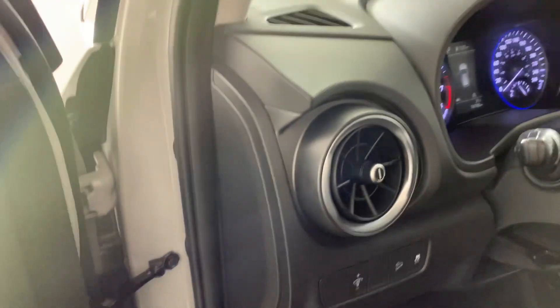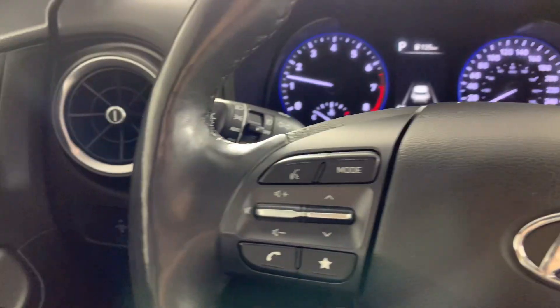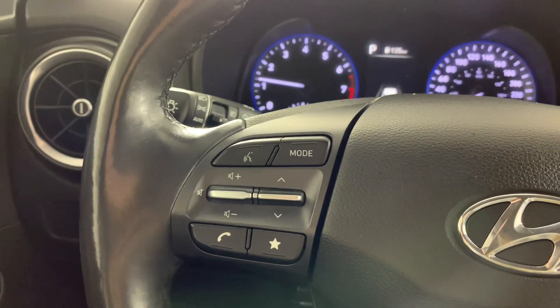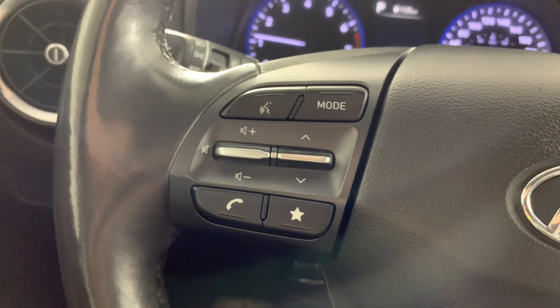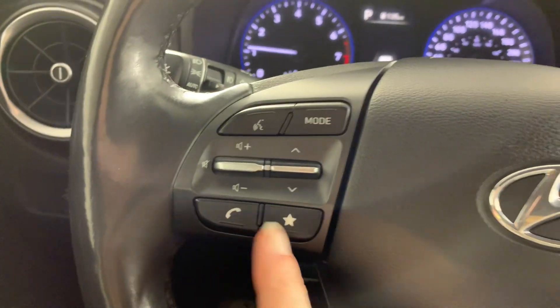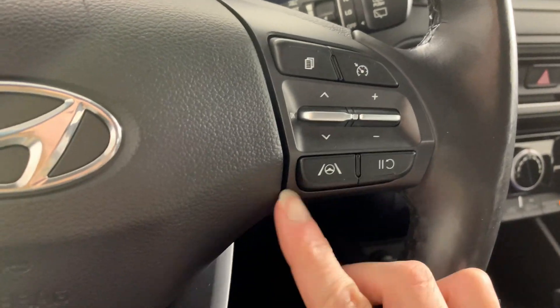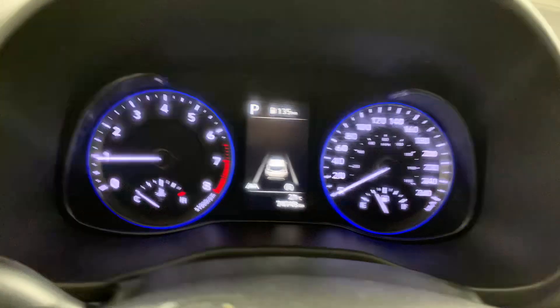All of your window options and your light controls are over here along with your traction control. On the steering wheel, we have all of your media options on the left-hand side as well as your voice command options for your phone. On the right-hand side, we have all of your cruise control options and lane assist. This one has 74,000 kilometers, which isn't too bad.